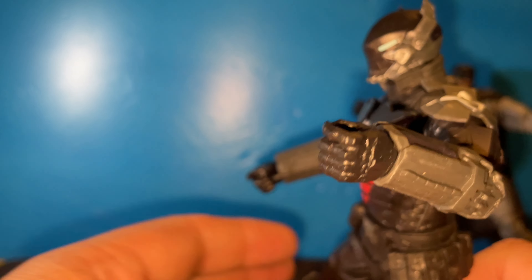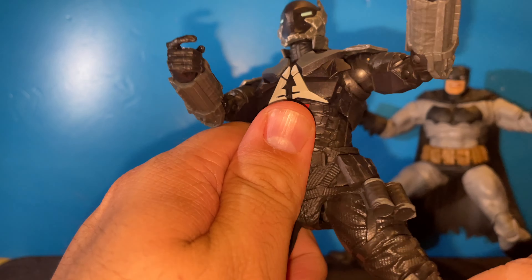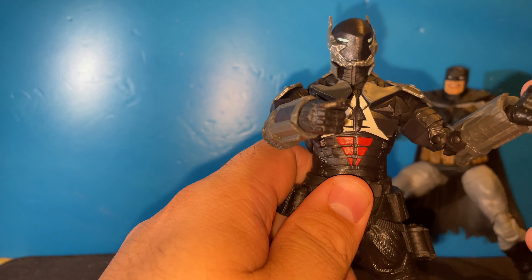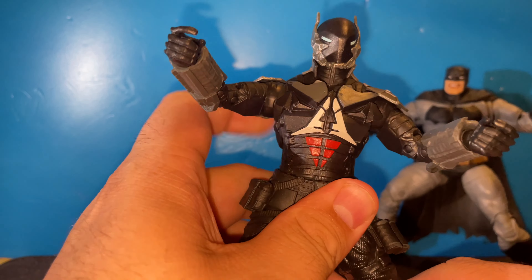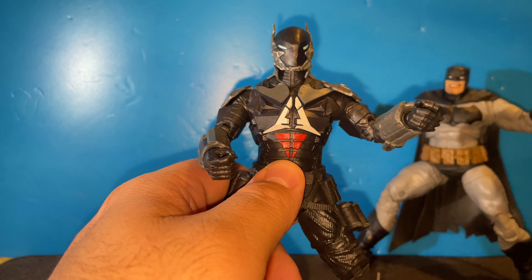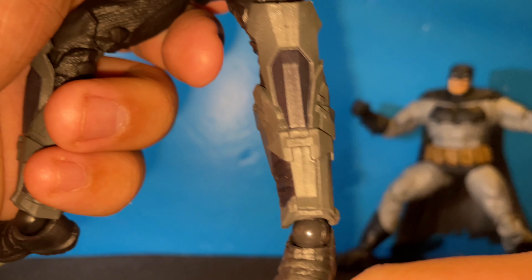He comes with two trigger fingers — I guess these are to grip the grenades and the line launcher that he comes with. We got two pistols we're going to put on him because that's how I prefer my Arkham Knight. I might even buy a rifle from one of the older figures because that was a pivotal part of the video game — there was a mission where you have to hide from him, and if you pop your head up he shoots you and takes away a lot of your health.